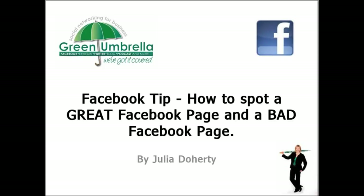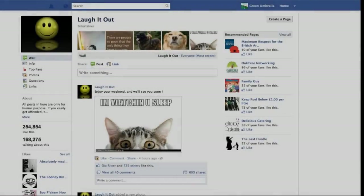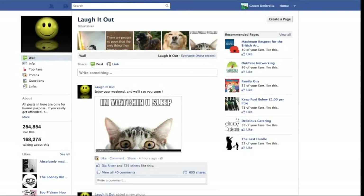Hi everyone, my name is Julia Doherty and I run a business called Green Umbrella. It's our job to keep you ahead of the game when it comes to social media. Today I'm going to share with you how you can tell if a Facebook page is a good one or a bad one — it's all in the numbers. First of all I'm going to show you a really good page.